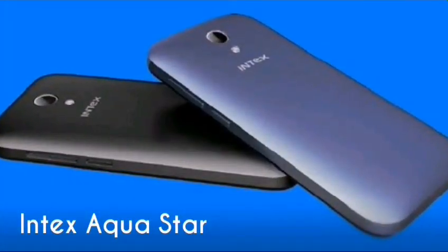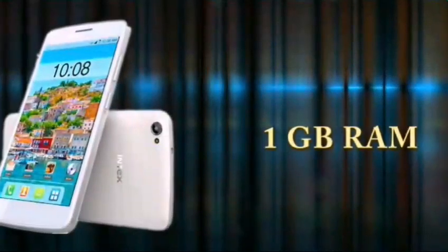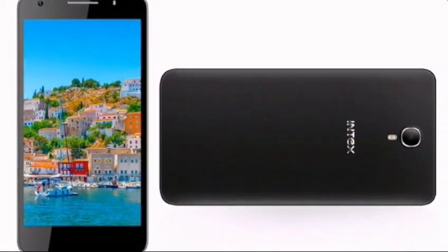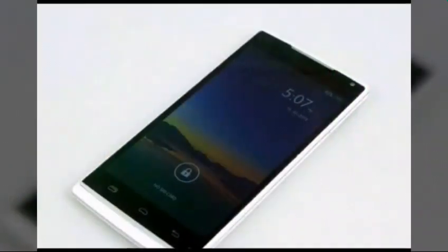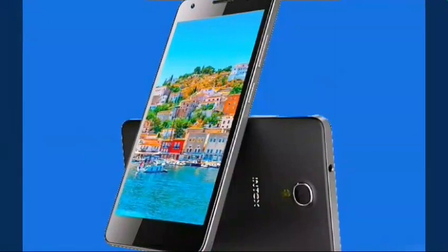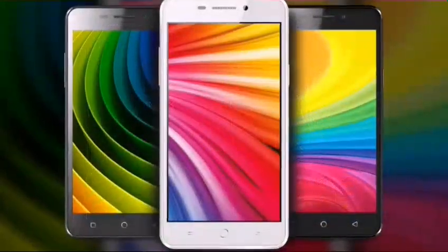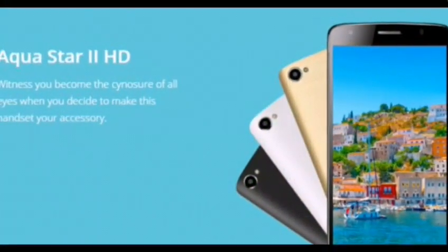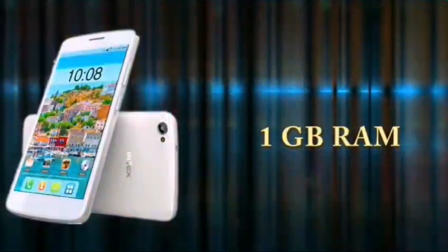Number 1: Intex Aqua Star. If you are looking for the best Android phone under Rs. 5,000 with 1GB of RAM, take a look at the Intex Aqua Star. This 5-inch smartphone ticks all the right boxes and currently offers the most for your money. It is powered by a quad-core MediaTek SoC with 1GB of RAM, a 1280x720p HD display, 8GB of internal storage, and an 8MP rear camera. Most importantly, the phone supports 4G LTE.